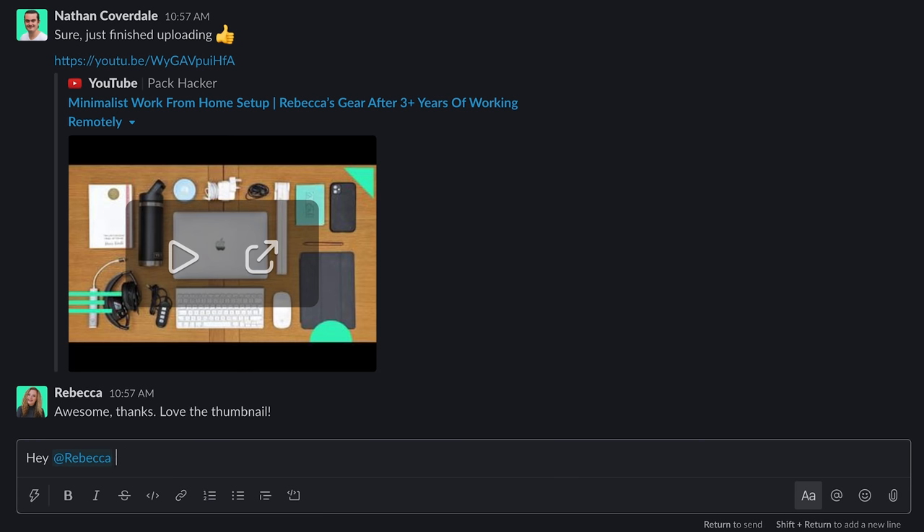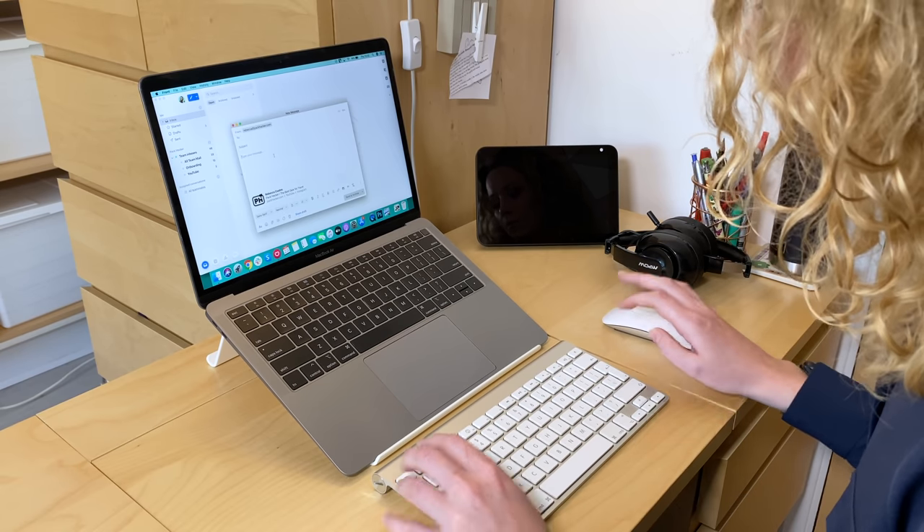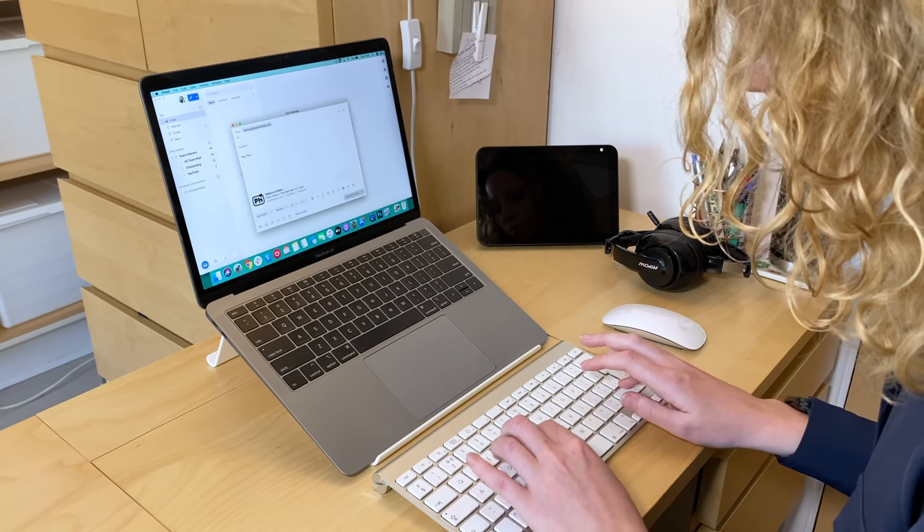Over-communicating is better than under-communicating in nearly every scenario. At Pack Hacker, we have plenty of team members in different time zones. Between Slack and Asana, we communicate asynchronously a lot, which means we don't have to be face-to-face — we can send messages, and delays in response are totally okay. In order for this to work, you have to be proactive. If you're assigning a task to somebody, try to provide a little bit more detail than they would require and anticipate any questions they may ask beforehand. This way, they can start the task without being blocked waiting on you.